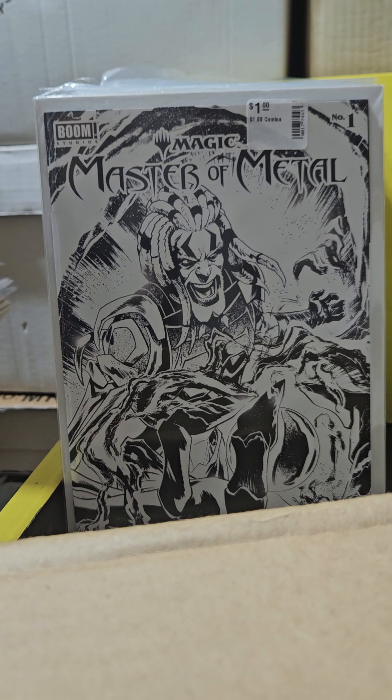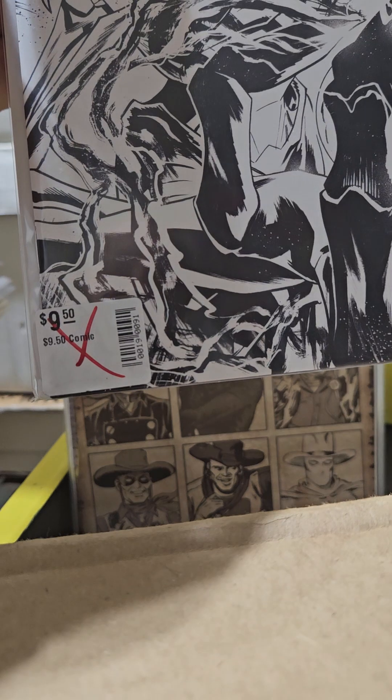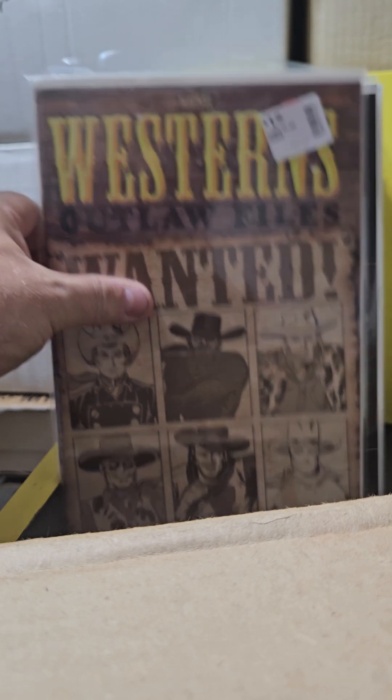This right here is Magic: Masters of Metal — it's a one-shot, and this is like the black-and-white version. The cover said $9.50 — I think it's a $10 book. Got it for a dollar, I love it. This right here is Marvel Westerns: Outlaw Files — on the cover is the original Ghost Rider, Slade, Two-Gun Kid, and a couple other guys. Bunch of guys on the cover.